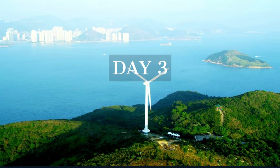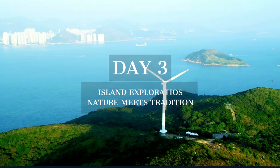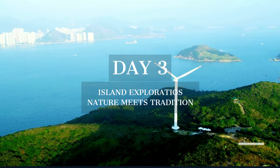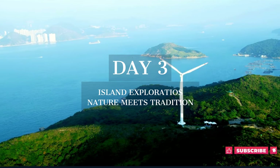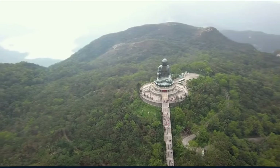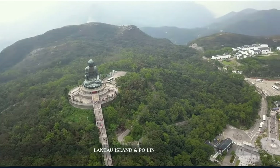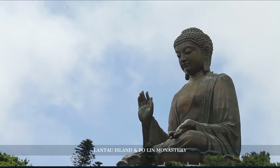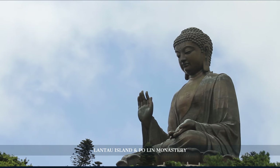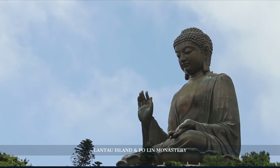Day three of our Hong Kong journey takes us away from the city's hustle to explore the enchanting islands, where serene landscapes meet rich cultural tapestries. Our first stop is the majestic Lantau Island, home to the awe-inspiring Tian Tan Buddha. Watch as this colossal statue serenely gazes upon devotees and travelers, symbolizing harmony between man, nature, and faith.